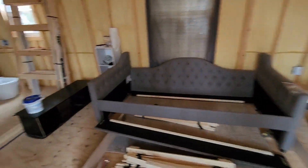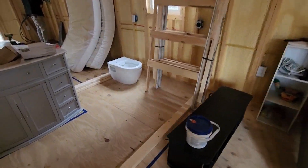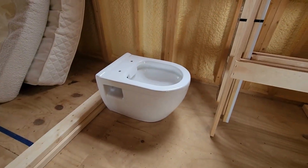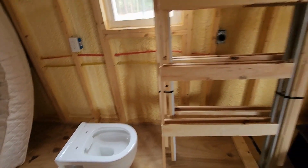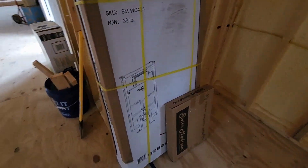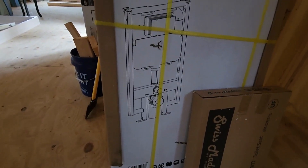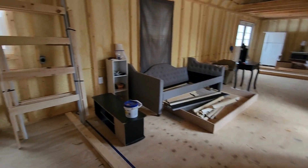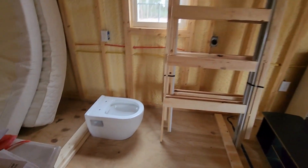We also got the wall-mounted toilet in the other day and unboxed it. Looks pretty interesting — the tank for it goes in the wall, like so. I think that's going to be cool and low maintenance.